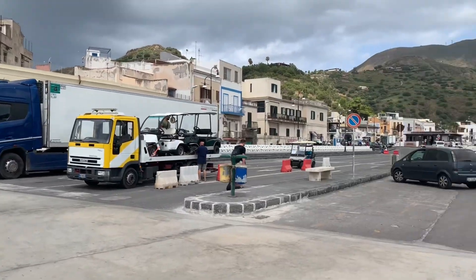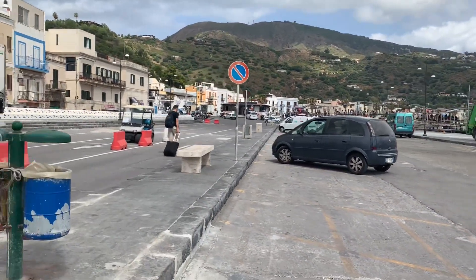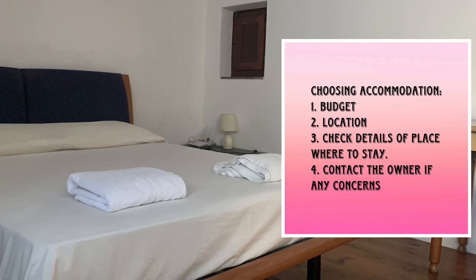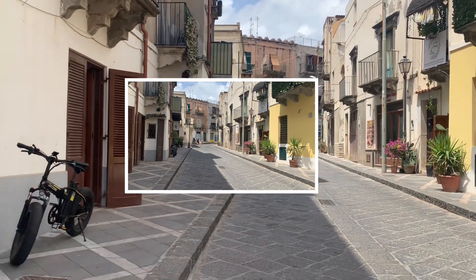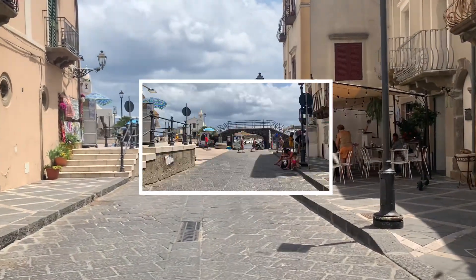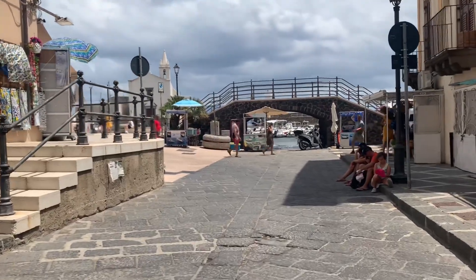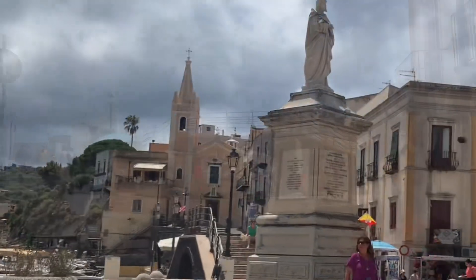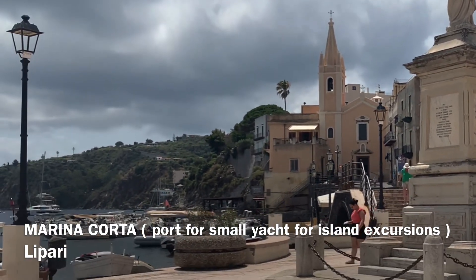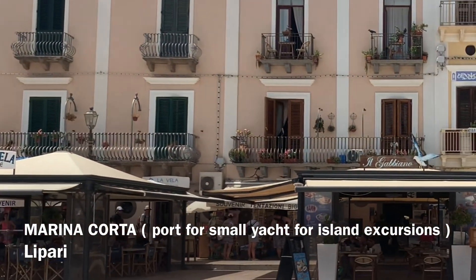This is the port here guys. Join us in exploring Lipari. This is Roma Street. We're going to the port. We are here in Lipari guys. So this is the main square guys, this is the port, and that's St. Bartolomeo's church — they call it Chiesa di San Bartolomeo. And also this is where you can dine.